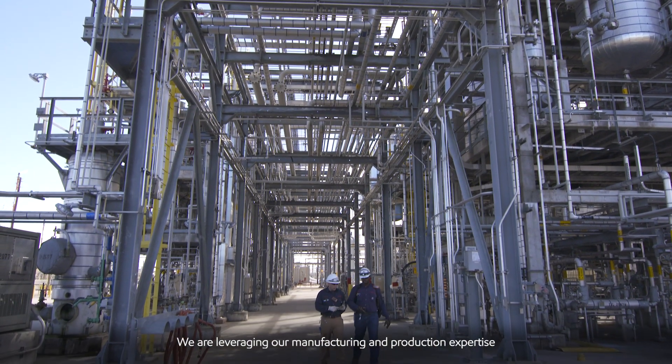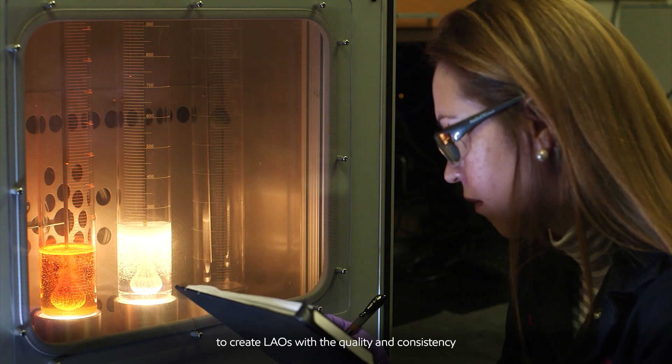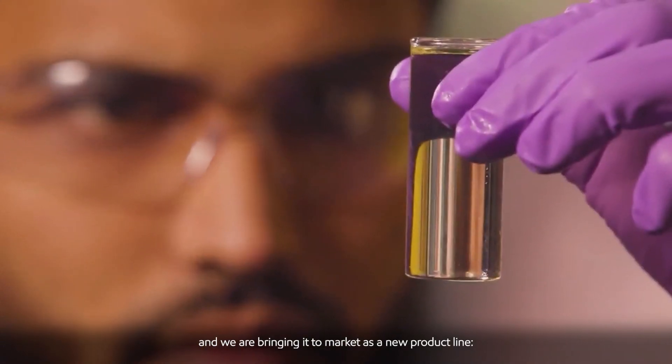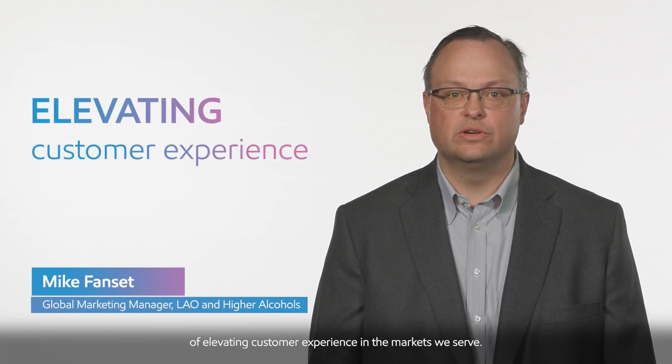We are leveraging our manufacturing and production expertise to create LEOs with the quality and consistency our customers demand. We are bringing it to market as a new product line: LFX LEOs. The LFX brand speaks to our commitment of elevating customer experience in the markets we serve.